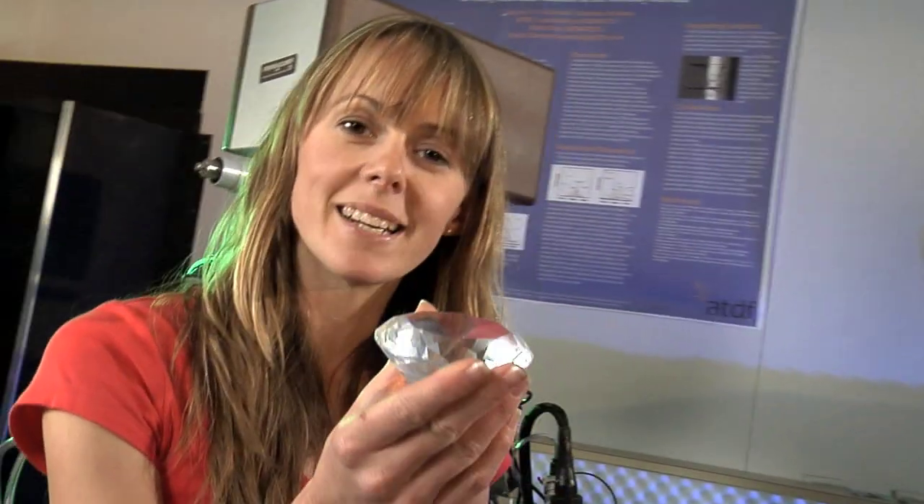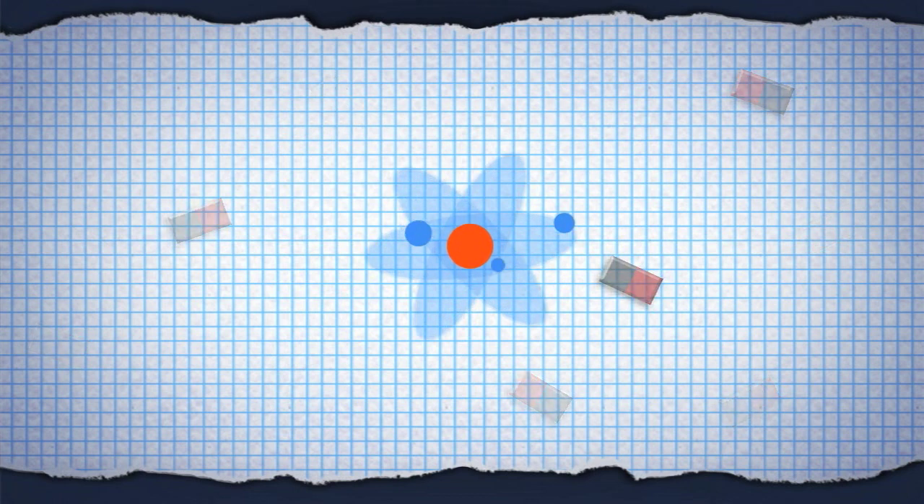In diamond, however, the atoms are not magnetic, so an atom living inside diamond experiences no magnetic noise. The sea inside diamond is dead calm.